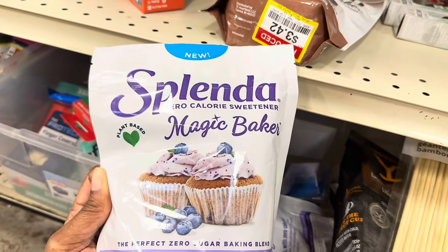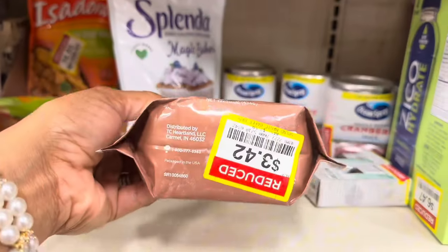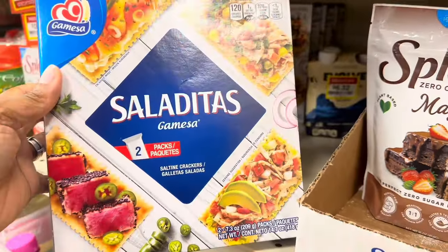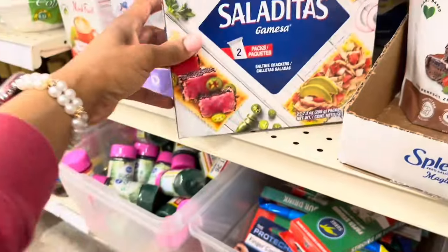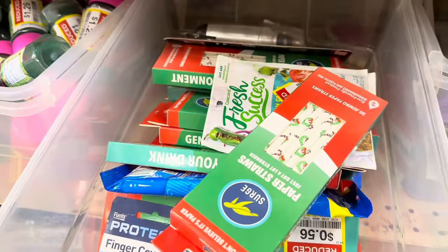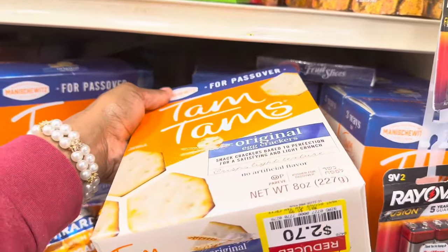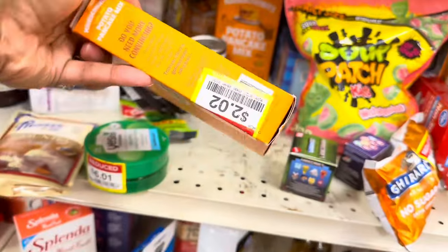There's brown Splenda Magic Baker's for $3.42. Some Saladitas — what looks like Spanish saltine crackers — for $1.93, though I've never seen those before. Lots of straws and sugar packets they seem to have a hard time getting rid of. There are egg crackers called Tam-Tams for $2.70 — a bunch of those labeled for Passover — and potato pancake mix for $2.02.